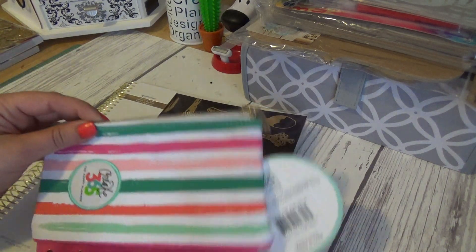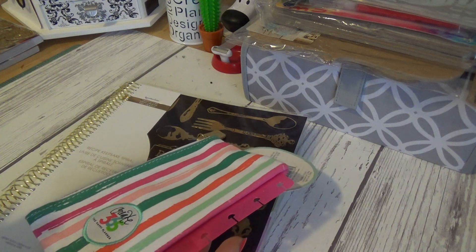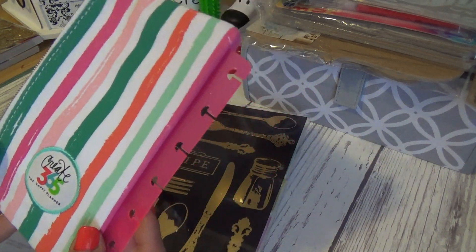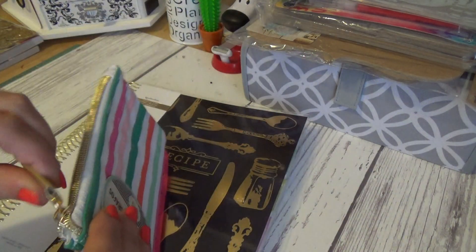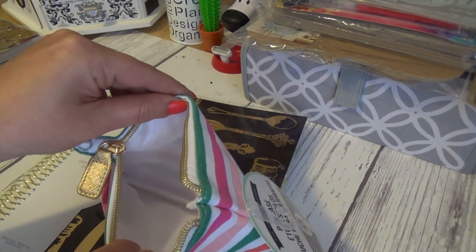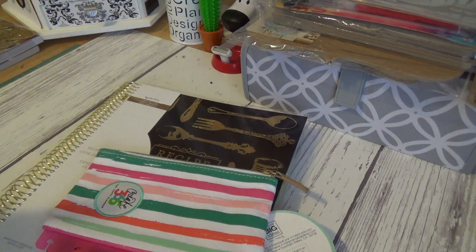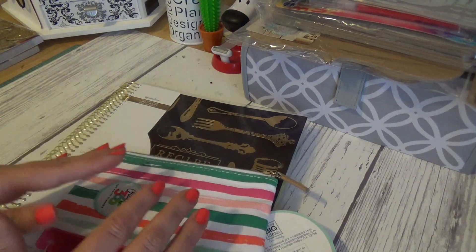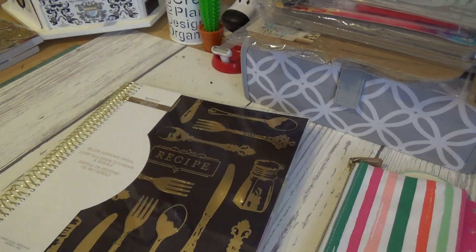This was three dollars, so I scored it. This is for the mini Happy Planner — it's the pouch. It's not a handmade pouch, which means it's going to hold up great. Not like my handmade one doesn't, but this I'll feel safer with. Three dollars for the mini one. That's awesome.